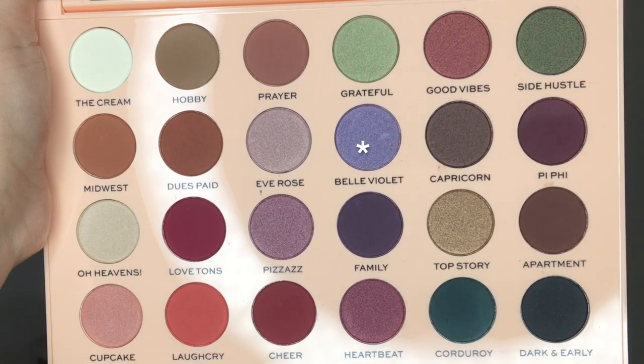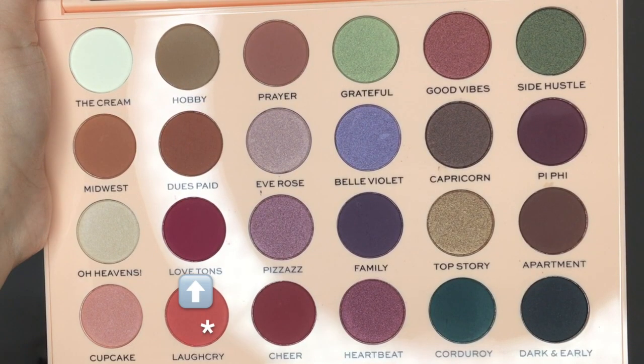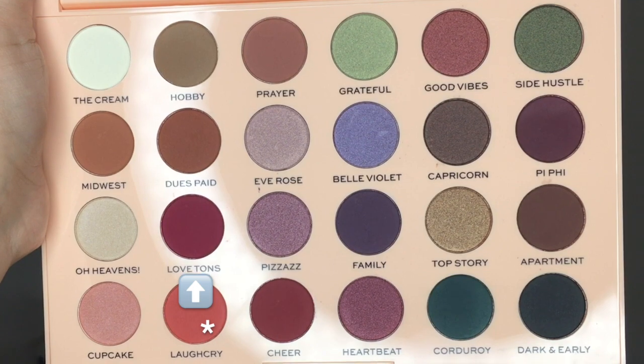So I think for the next look, I'm going to do something with the purples because there's a bunch of purple ones - especially that shade Belle Violent, it's kind of calling to me, but also there's the shades Love Tons and Laugh Cry. Leave a comment down below letting me know which shades you love the most and which shades you want to see in tutorials, because I will obviously be doing a whole bunch more tutorials with this palette. There are so many shades.